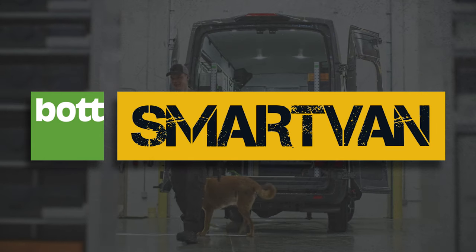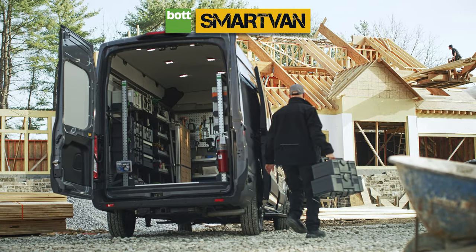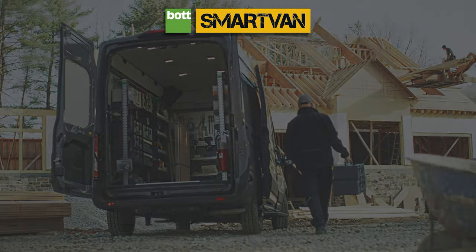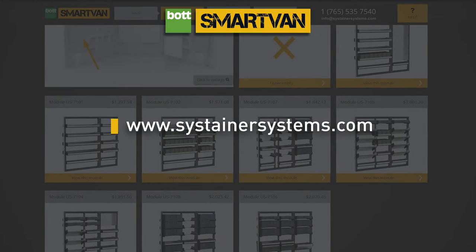Van racking designed by you and built for you. Bod Smart Van — the best your van can get. To learn more or to configure your own Bod Smart Van system, visit our website to get started.